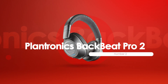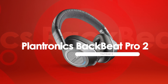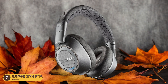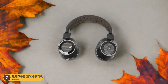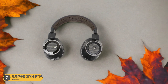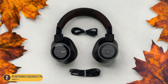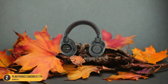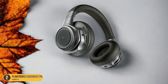At number 2, we have the Plantronics BackBeat Pro 2 – Battery Life. The battery life of the Plantronics BackBeat Pro 2 provides exceptional longevity, ensuring prolonged usage during conference calls without the need for frequent recharging. With an impressive 24-hour battery life, this headset lets you focus on calls without worry of running out of power midway through an important meeting. The wireless range of 30 feet provides flexibility to move around during calls without losing connection quality. Additionally, the active noise cancellation feature helps block out distractions, creating a more immersive and productive call experience.